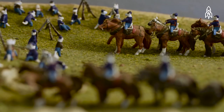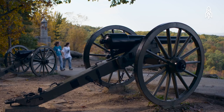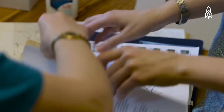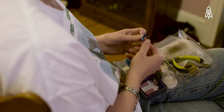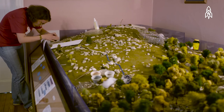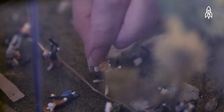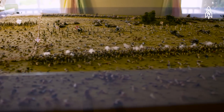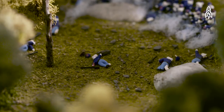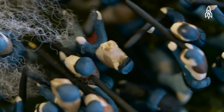Each of these scenes is to scale: one-eighth of an inch equals one foot in cat feet. Each one of their soldiers represents one soldier who would have been on the field. They calculate the numbers that would have been left in the regiment and fill it in with that many cat soldiers. Little Round Top will eventually have about 5,000 soldiers on it. A diorama like the Angle took about four and a half years, while the Little Round Top diorama is more of a five- or six-year project.